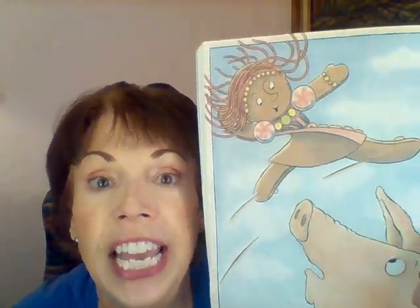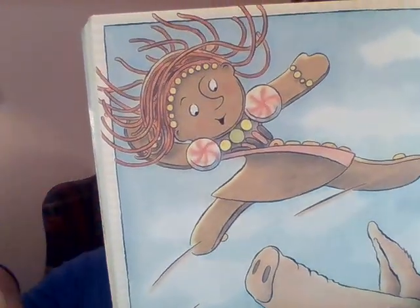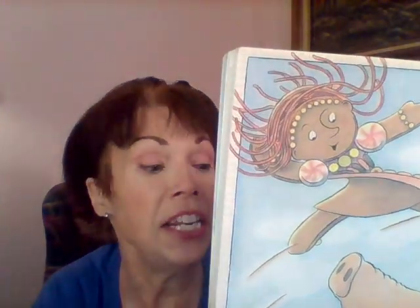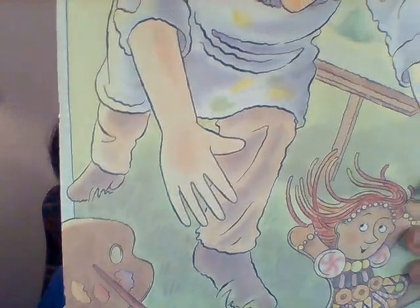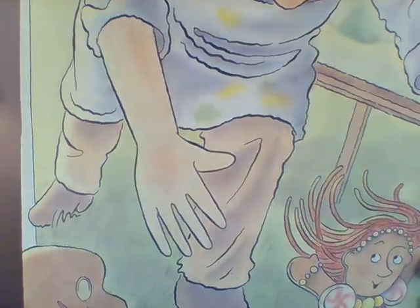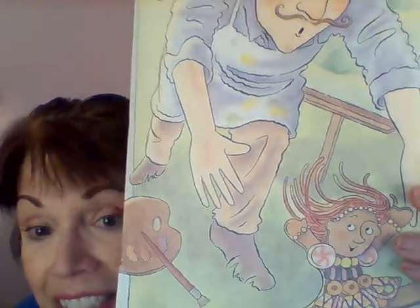Then look who she came upon — a pig! She leapt over the pig and said: 'I'll run and I'll run and I'll leap and I'll twirl. You can't catch me. I'm the gingerbread girl.' Now there's a big group of people chasing her. But then she came upon an artist making a beautiful picture outside. Do you see his easel? There's his palette where he's painting. 'I'll run and I'll run with a leap and a twirl. You can't catch me. I'm the gingerbread girl.' What do you think, guys? The story's not over yet. Do you think she's going to get eaten?